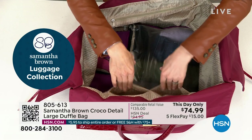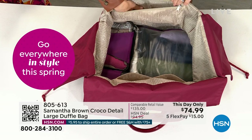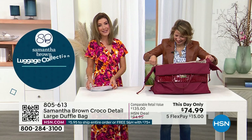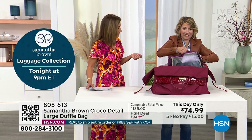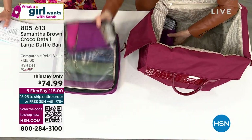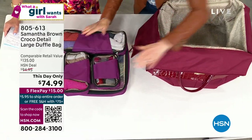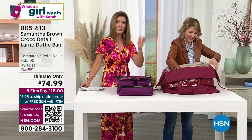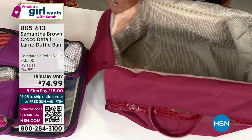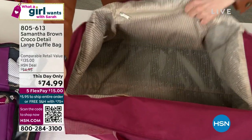Samantha Brown kicked off her day here at HSN — she's the ultimate travel guru, host of PBS's Places to Love. We love traveling with Samantha and love her travel tips on Instagram. She's also bringing her packing cubes to the show today. If you see anything from Samantha Brown, know you have to call right now. We also have five flex pay on all of our travel items, accessories, and fashions in the show — an easy way to space out your payments over the next five months, interest-free.